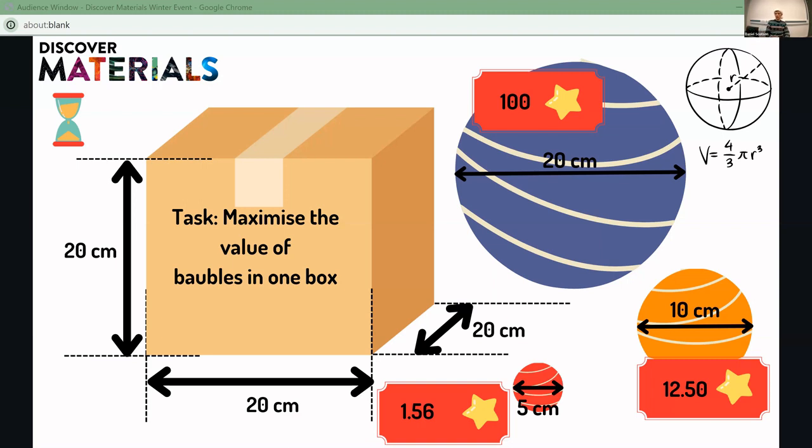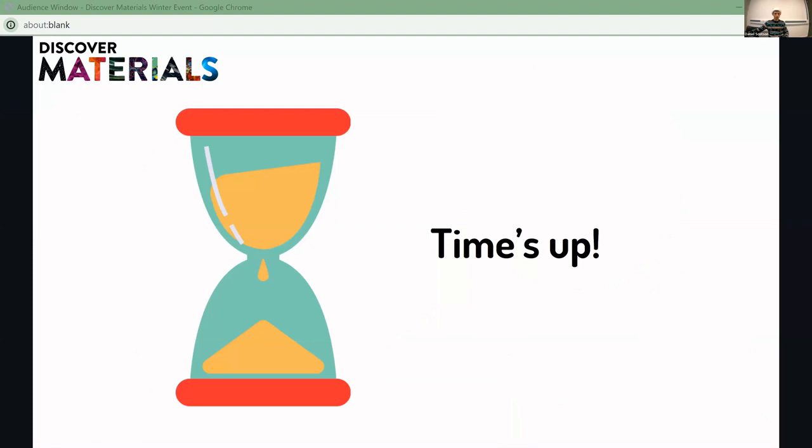Coming into the closing stages now — about 15 seconds remaining. And that is time's up.